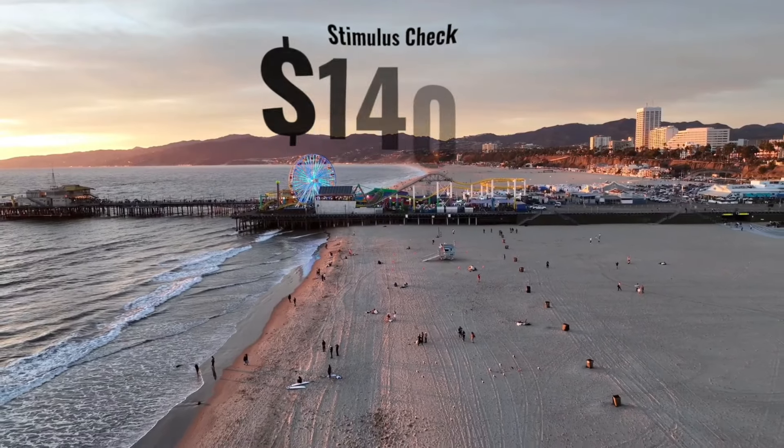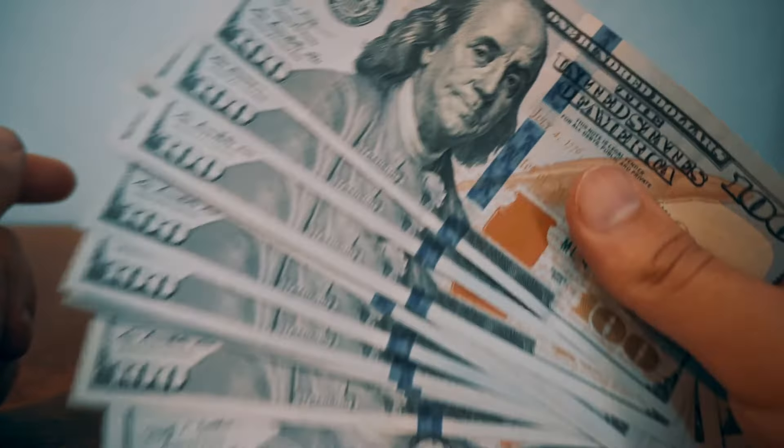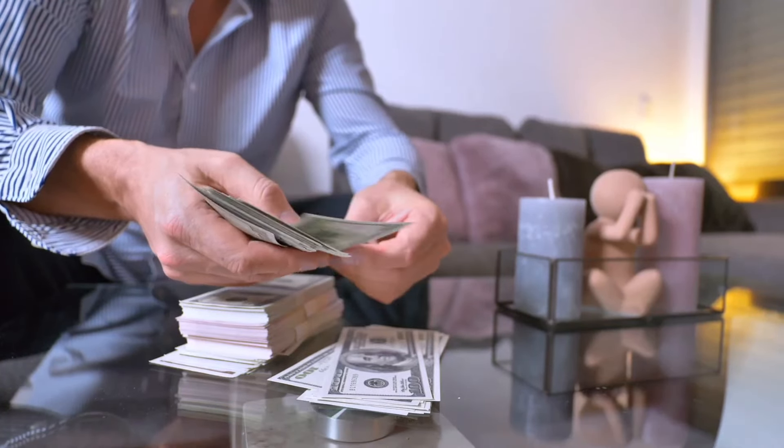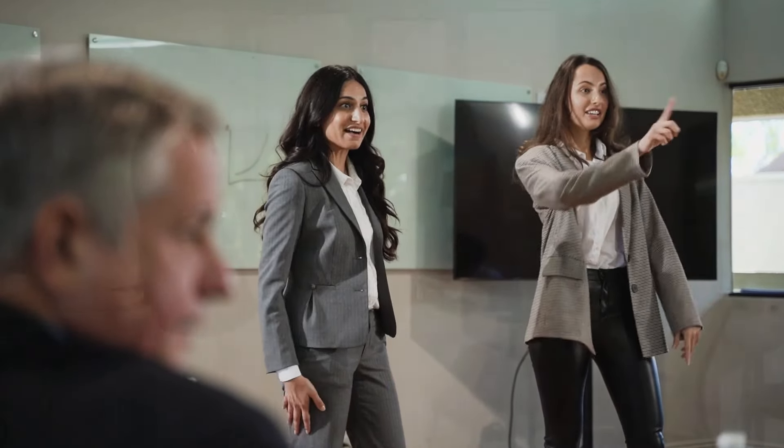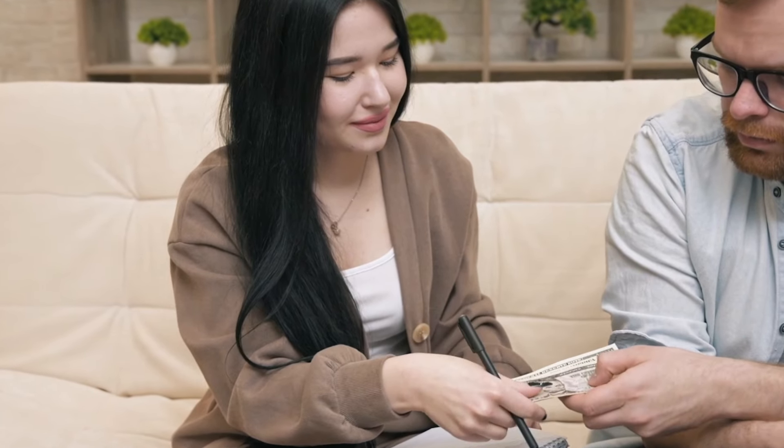Delivery dates of social security benefit payments and the $1,400 stimulus check, specifically focused on social security including retirement, disability, SSDI, VA beneficiaries, SSI, and RRB. I have got all the important details you need to know right here in this video. Without further ado, let's get into it.